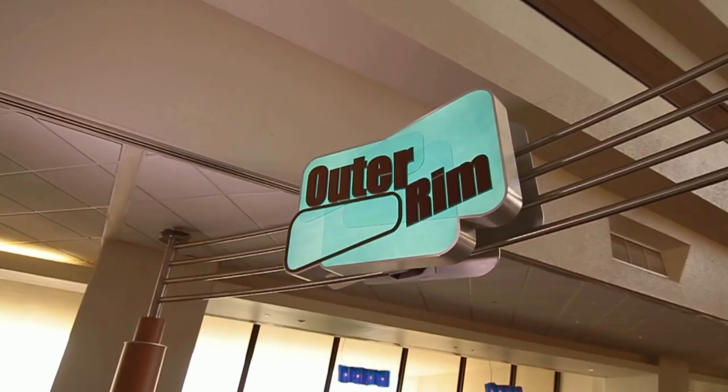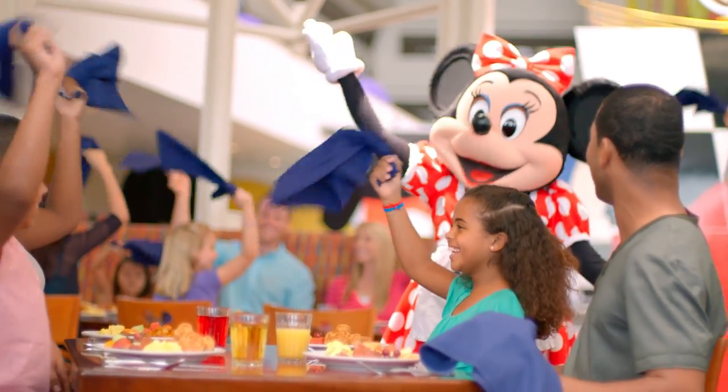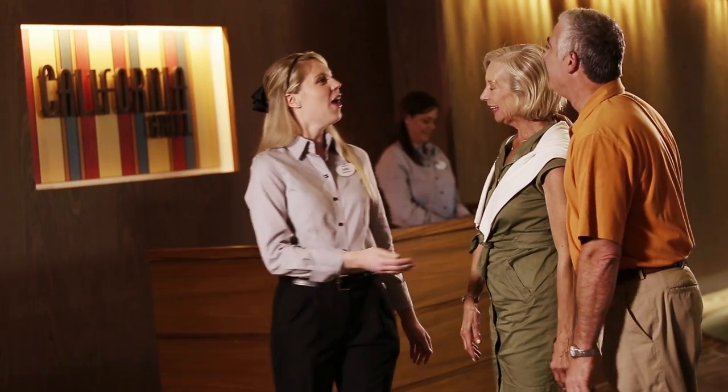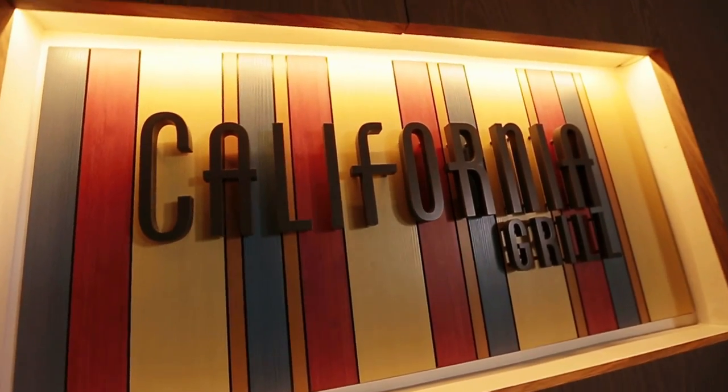There are 10 dining locations throughout the resort, including Disney character dining at Chef Mickey's, or fine dining at the resort's world-famous signature rooftop restaurant, California Grill.